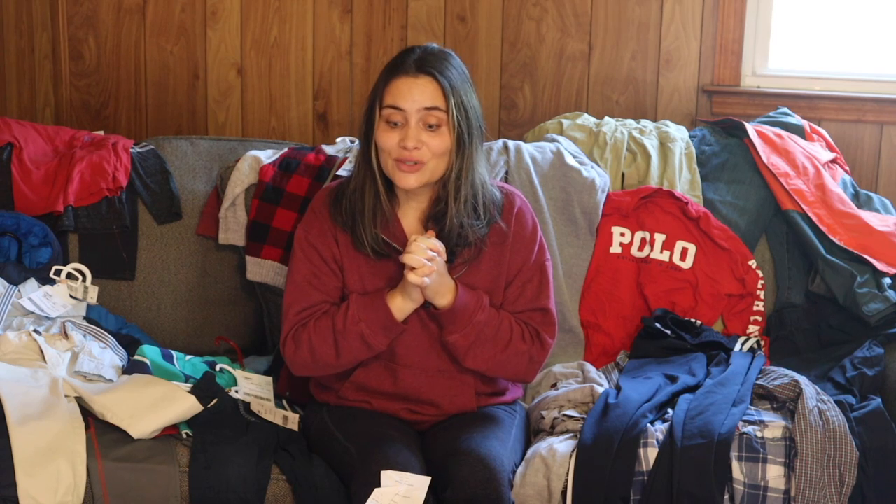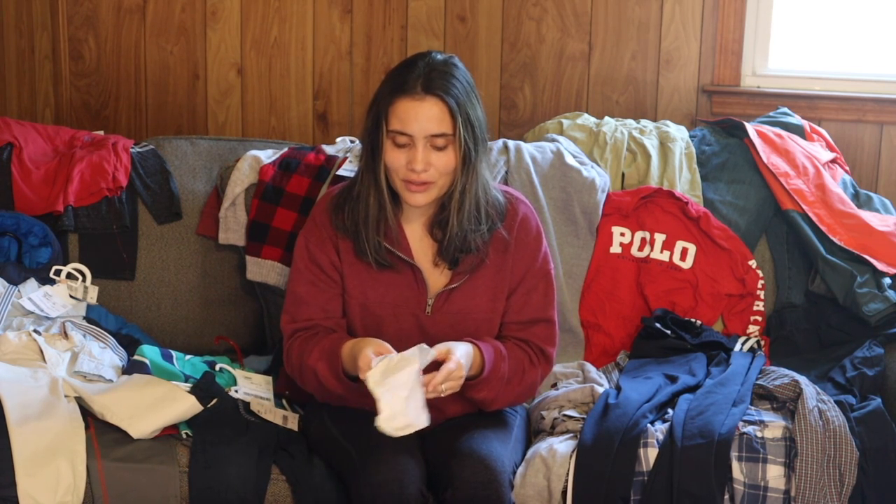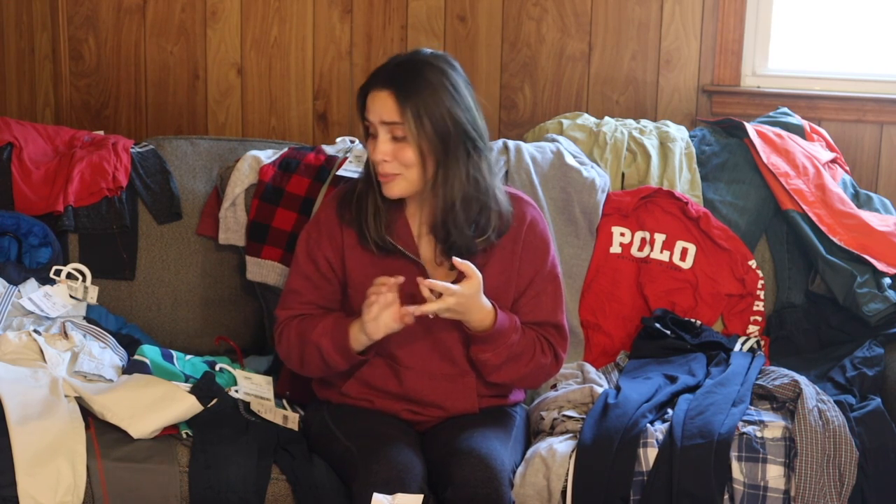Hey guys, welcome back to my channel! If you are new here, go ahead and hit that subscribe button, give this video a big thumbs up, and drop a comment down below. Today we are doing all things consignment sale for winter clothing for the boys. I spent a total of $140.25 at this consignment sale, and I think that's a really great price for the name brand things I got — a snowsuit, cute clothing for both of my boys: Jayden who is 11 and Jeremiah who will be two this coming December.